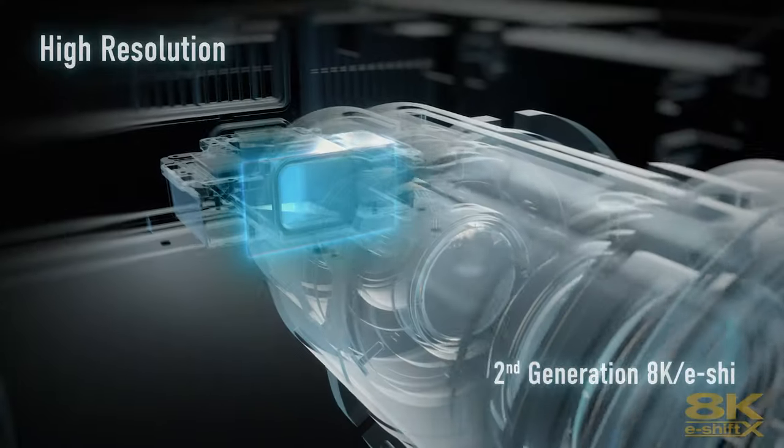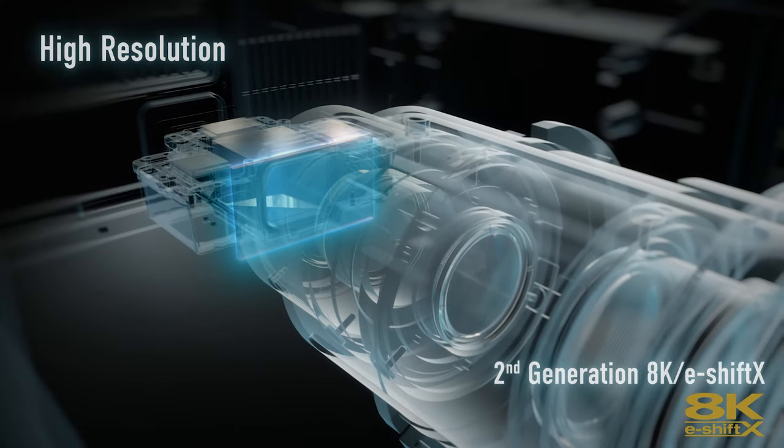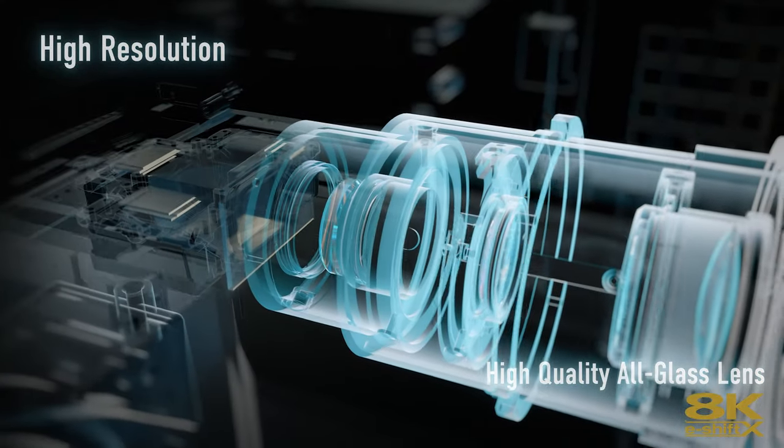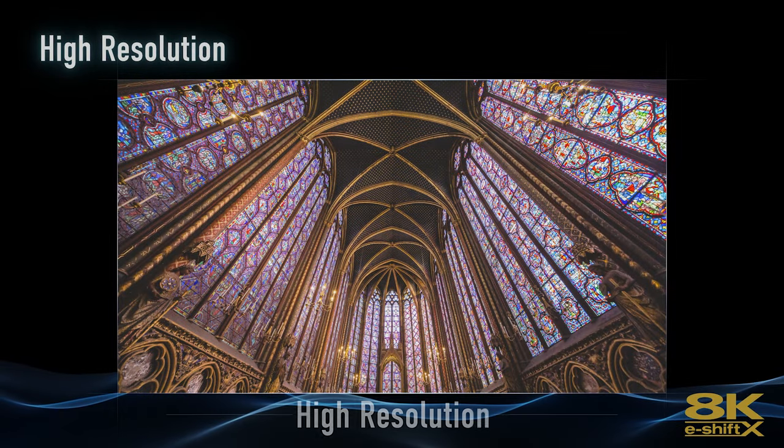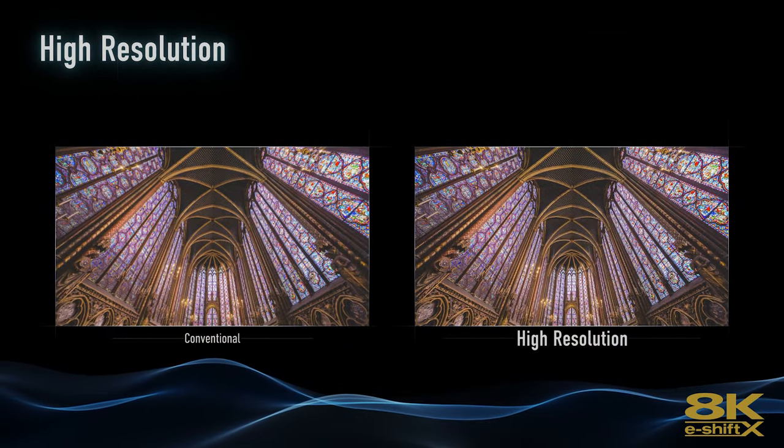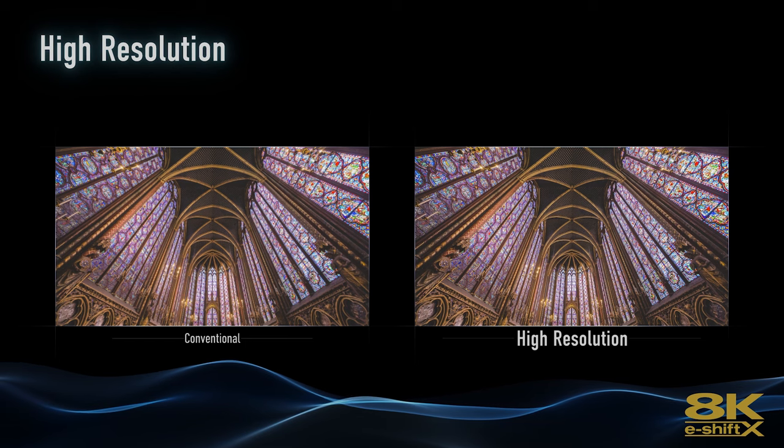Going a step further, we've got a new 8K scaling upgrade. The 8K scaling engine handles the processing for content coming into your projector. But we also have the new 8K eShift Generation 2. Both of those are improved, and it's going to give you a lot sharper, more accurate image with already fantastic 35.5 million pixels.